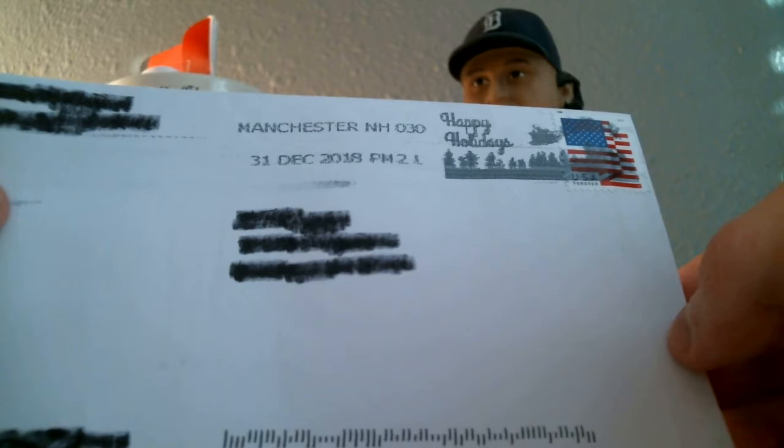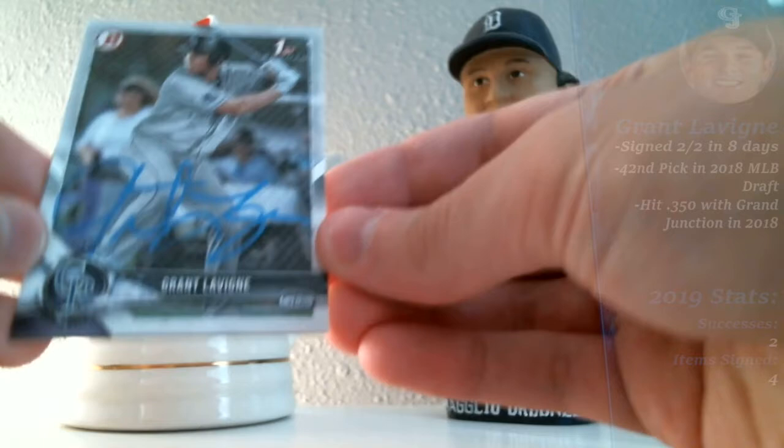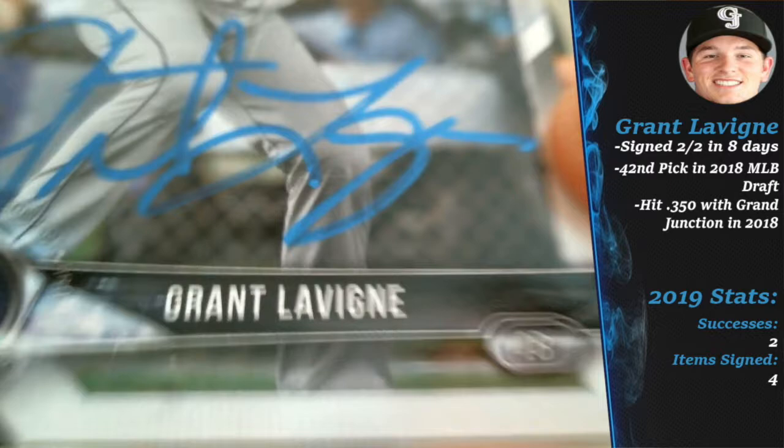I don't send too many out to New Hampshire, but this one I'm pretty stoked about — one of my favorite players from this year's draft class, and he had a phenomenal rookie season as you'll see when the stats pop up. It is Grant Levine, who is the first base prospect in the Colorado Rockies system. He signed two-for-two.